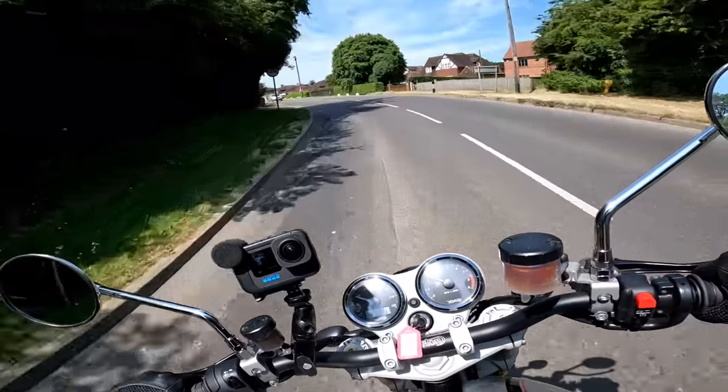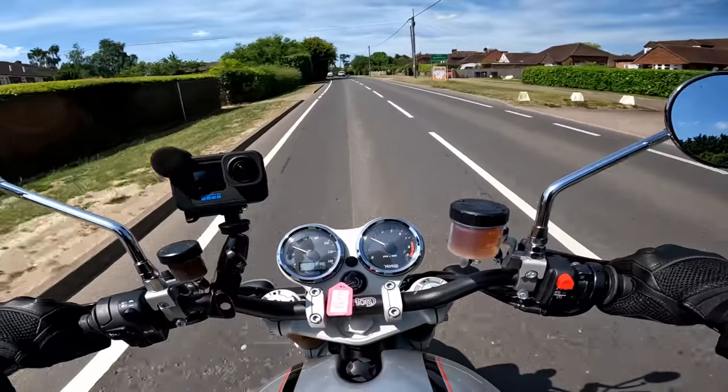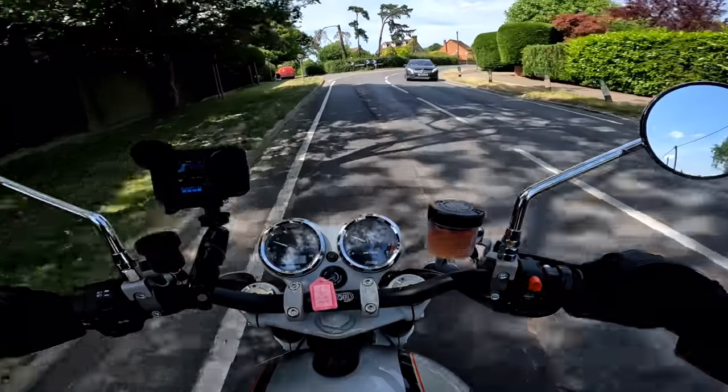Now the SP stands for Sport which means this is the more upright machine. They also make a café racer version. But this is the one that's of interest to me. So stick around and stay tuned. I'll tell you what I think of this bike.